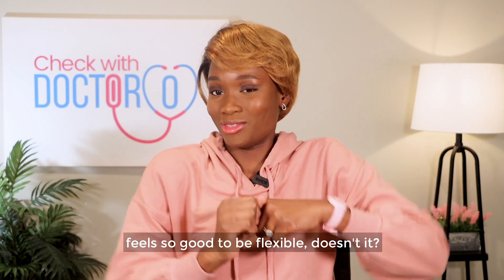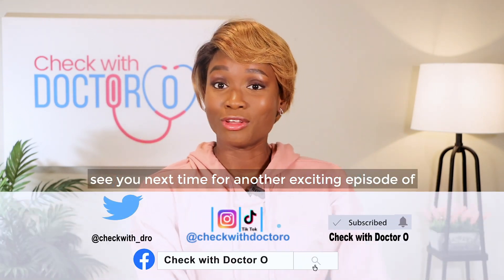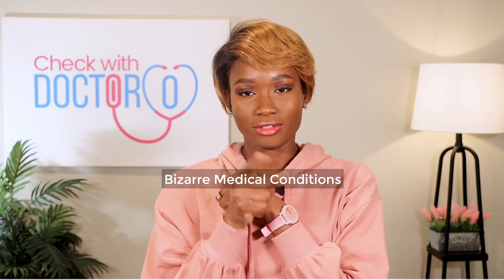Feels so good to be flexible, doesn't it? See you next time for another exciting episode of Bizarre Medical Conditions.